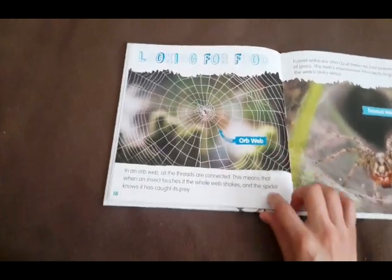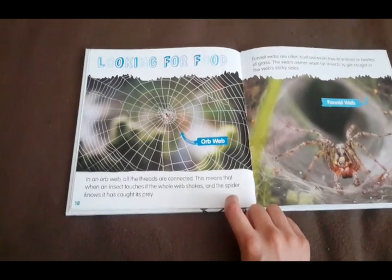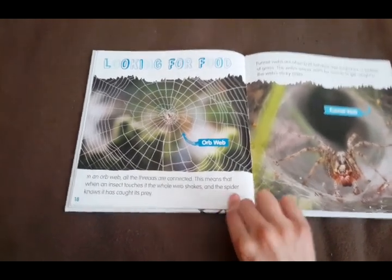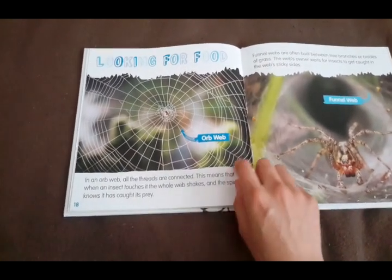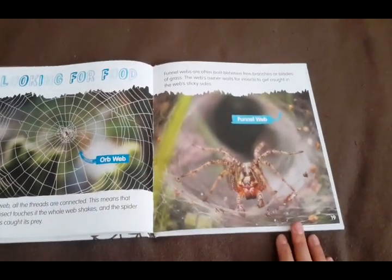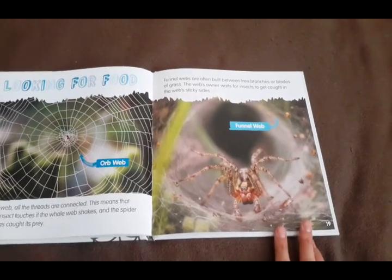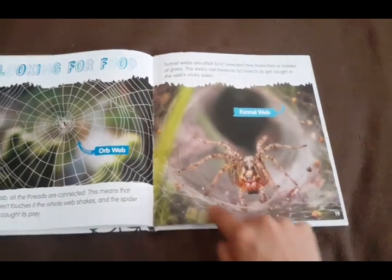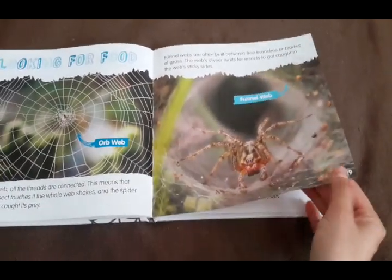Looking for food. In an orb web, all the threads are connected. This means that when an insect touches it, the whole web shakes and the spider knows it has caught its prey. Funnel webs are often built between tree branches or blades of grass. The web's owner waits for insects to get caught in the web's sticky sides — it's shaped like a funnel, or a tunnel.